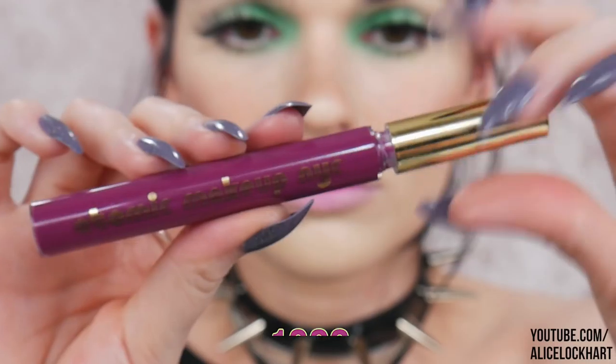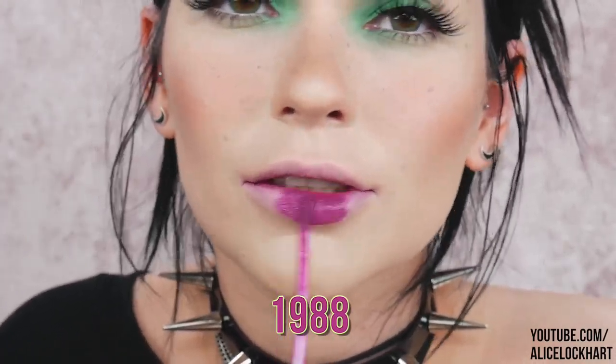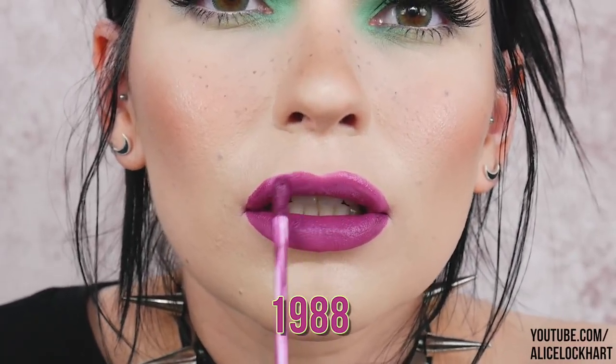Last but hopefully not least is 1988, which unfortunately is already sold out on their website, but it's still available as a bundle with all five shades, so this one must be pretty popular. It's an ultraviolet shade with multi-dimensional glimmer in violet and silver. I'm serving Barney realness right now, but I think it's a really pretty color and the glitter in it is so cute.